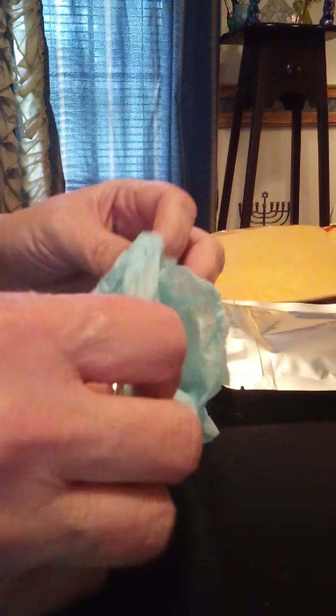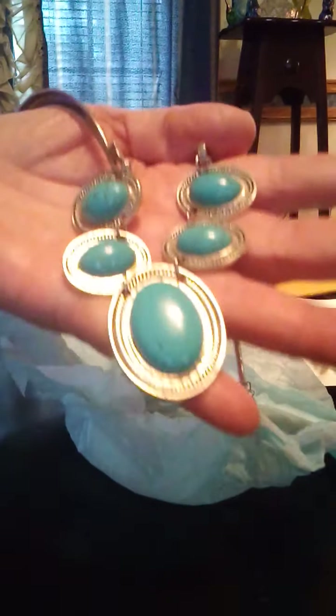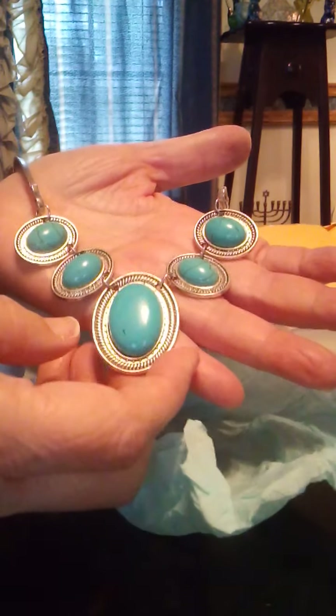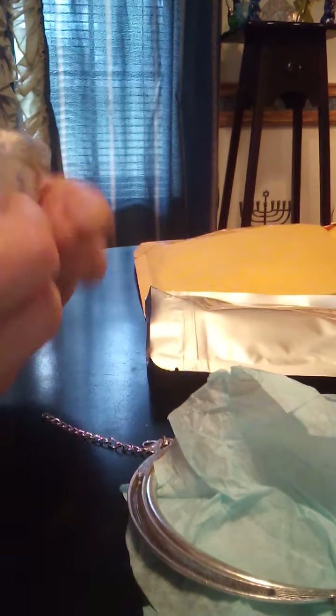And here we have something in tissue paper — it's probably something very lovely. Speaking of turquoise, it's a turquoise choker! Now, when we were at the auction, I had to buy this because Misty tried this on while she was doing the auction, and then she couldn't get it off. It took her like ten minutes, and we all laughed until we nearly died. It was a real fun time.